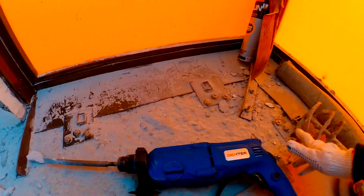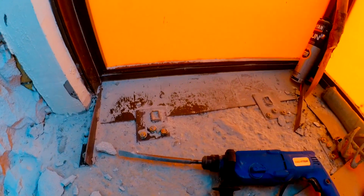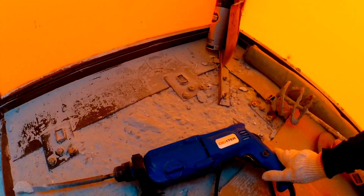Перфоратор у нас Декстер, только купили — вчера в Леруа Мерлене, 2700 с копейками. Плюс зубила. Смазка — 150 рублей. Посмотрим, сколько он у нас продержится.